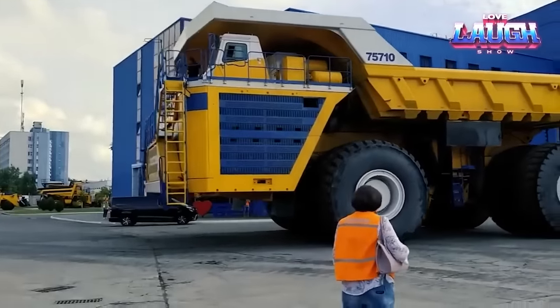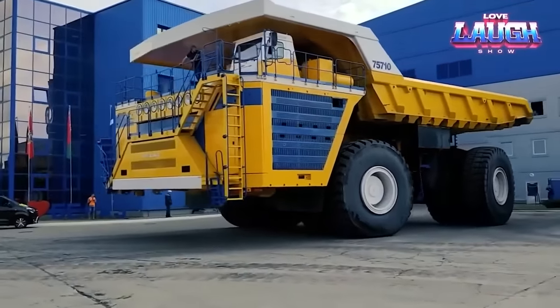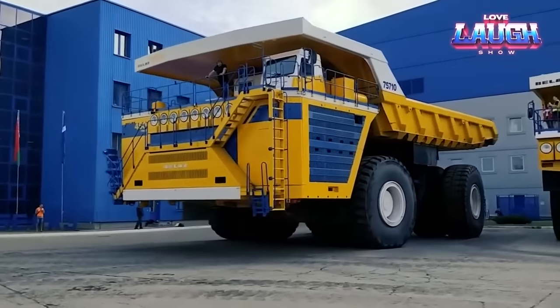It can sprint at a remarkable 40 miles per hour, and it comes with Belaz's rock-solid warranty. Where does this juggernaut excel?